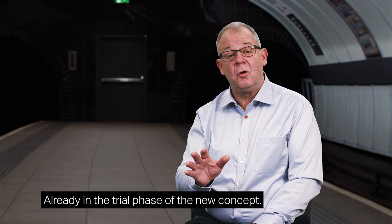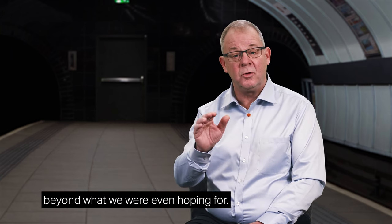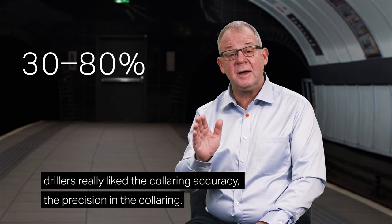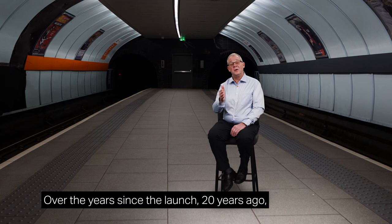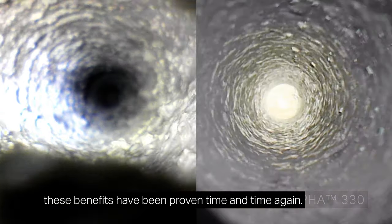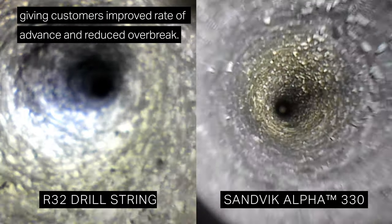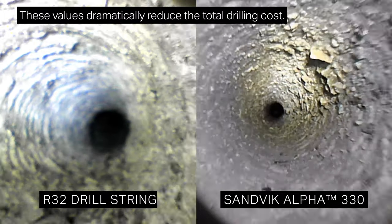This created an opportunity — or I would say a need — for optimization of the bit thread. Already in the trial phase of the new concept, we saw a huge performance step compared with the R32 standard, beyond what we were even hoping for. The service life on the rods was up by 30 to 80 percent. And drillers really liked the collaring accuracy, the precision in the collaring. Over the years since the launch 20 years ago, these benefits have been proven time and time again. The great hole accuracy is something that over time has proven to be the main benefit with Sandvik Alpha, giving customers improved rate of advance and reduced overbreak.